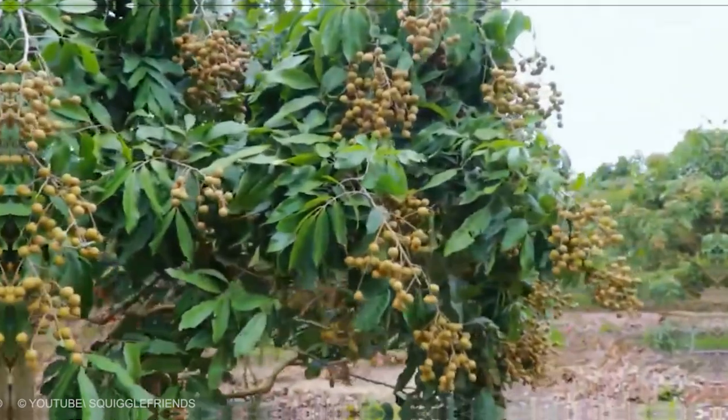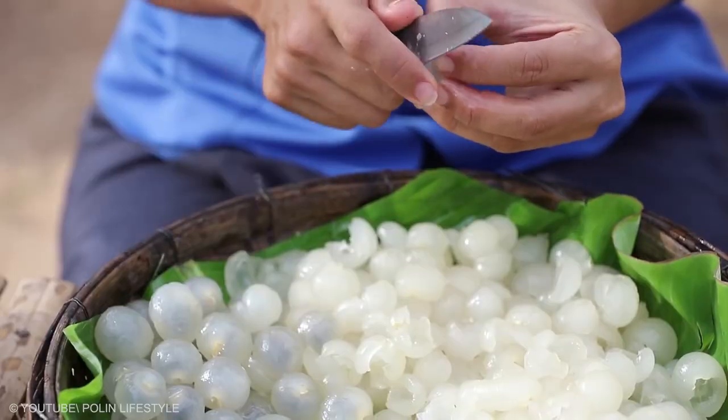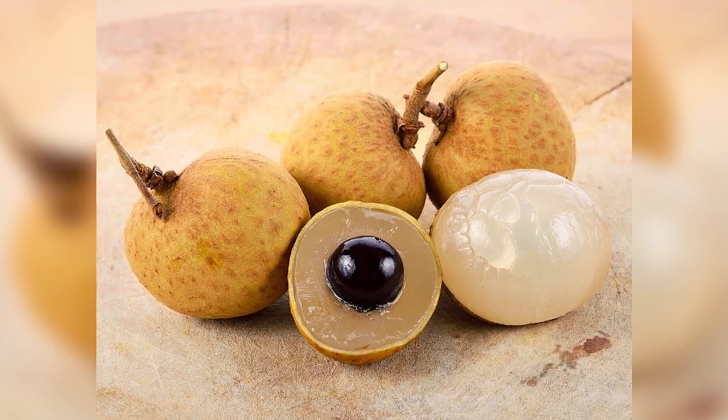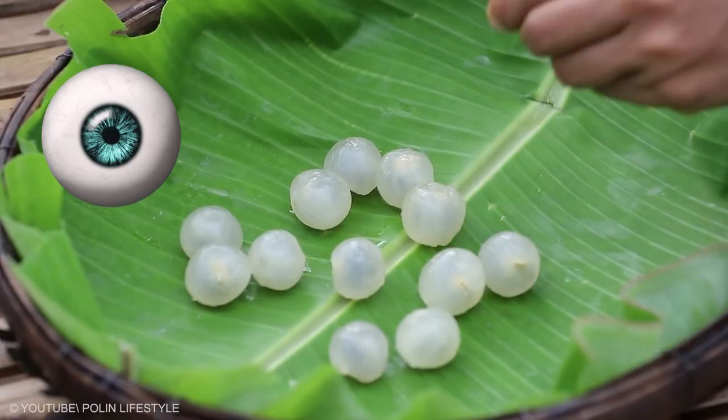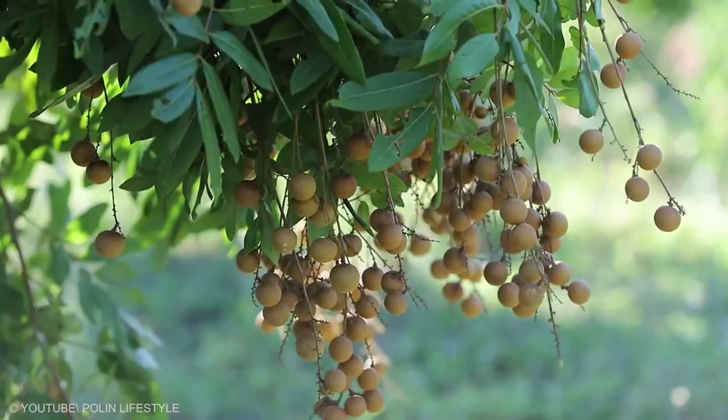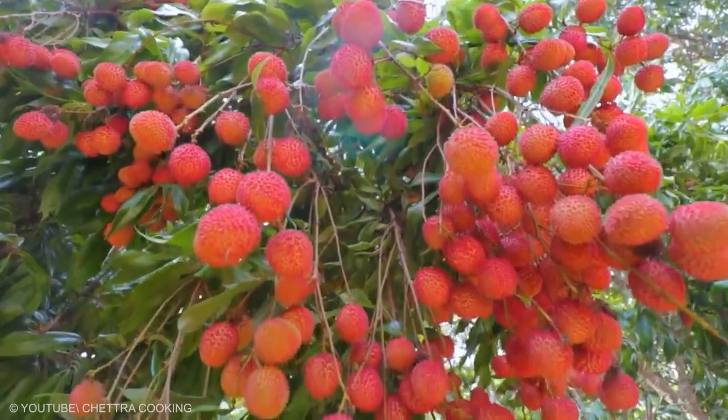Longgan is a Chinese fruit with a translucent white flesh and a shiny black seed. Longgan means 'dragon eye' in Chinese and is named so because it looks like an eyeball when shelled. Longgan is native to South Asia and is similar in appearance and texture to lychee.